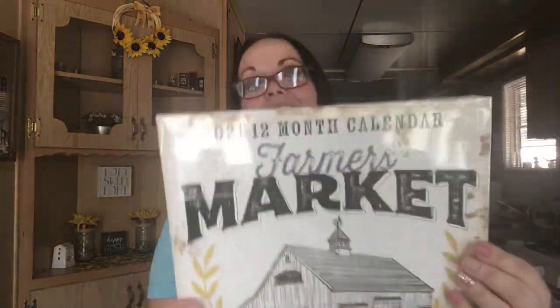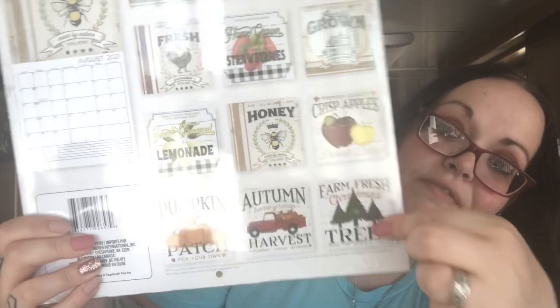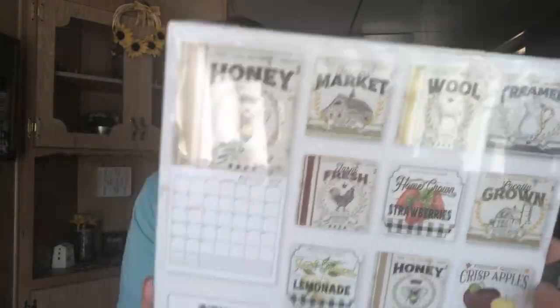Last three things are calendars — these were on my wish list and I'm so excited I found them! I really wanted this one, of course, because of the red truck. It has the Christmas tree farm, the pumpkin patch, and I love the lemonade, the apple, and the strawberries. I'm going to use these for décor pretty much — not really as a calendar since my husband already got one he likes to keep in here.